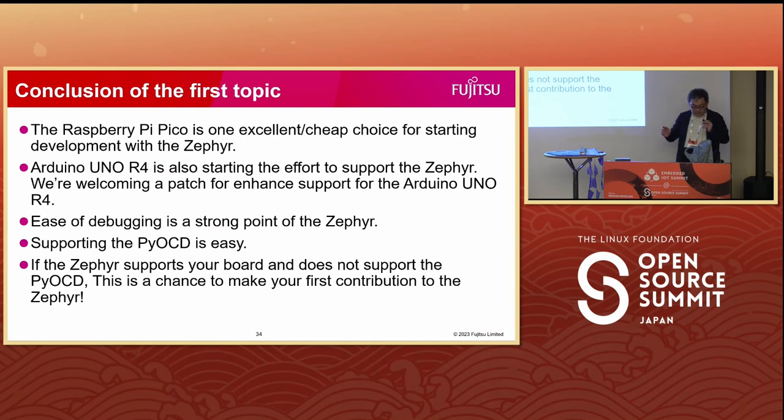Summarizing this part: the Raspberry Pi Pico is a good choice for starting development with Zephyr. The Arduino Uno R4 is now starting to be supported — this board uses ARM processors and can be debugged with an inexpensive CMSIS-DAP debug adapter.